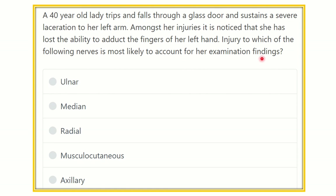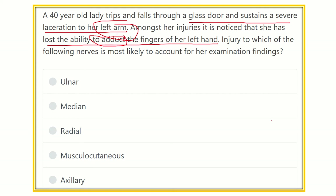After careful reading, we have to find out the key points to answer the question. The injury is to the arm from a glass door laceration, and the loss is the ability to adduct the left hand fingers — so a hand muscle is affected. We need to find a nerve which supplies the adductor group of the finger muscles — specifically the fingers, not the hand or forearm. The options are: ulnar nerve, median nerve, radial nerve, musculocutaneous nerve, and axillary nerve.